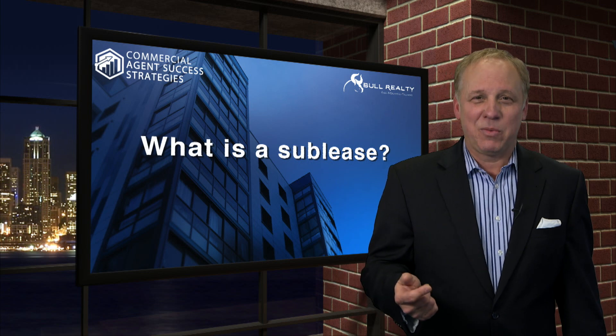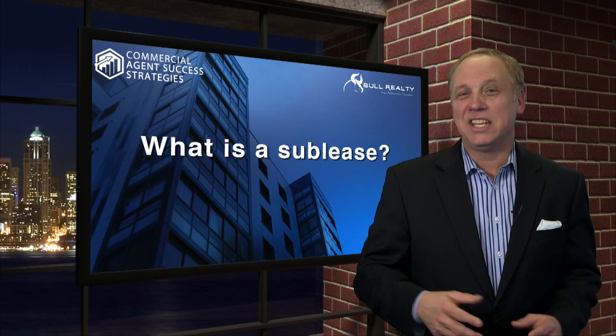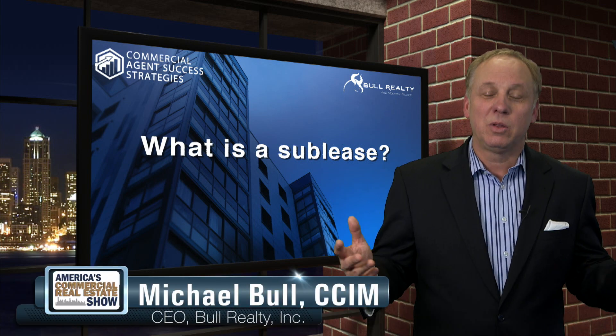Our question today is brought to you by GetValuate.com — check them out, online investment analysis. The question is: Michael, what is a sublease?